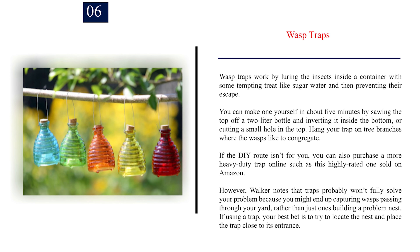Number 6: Wasp Traps. Wasp traps work by luring insects inside a container with some tempting treat like sugar water and then preventing their escape. You can make one yourself in about 5 minutes by sawing the top off a 2-liter bottle and inverting it inside the bottom, or cutting a small hole in the top. Hang your trap on tree branches where the wasps like to congregate. However, Walker notes that traps probably won't fully solve your problem because you might end up capturing wasps passing through your yard rather than just ones building a problem nest. Your best bet is to try to locate the nest and place the trap close to its entrance.